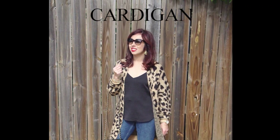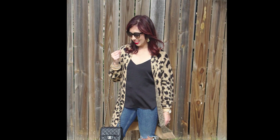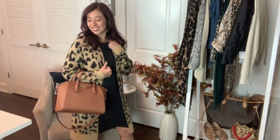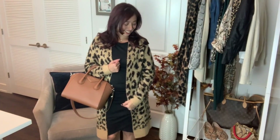Cardigan. Look no further than this cute and cozy cardigan from the Nordstrom Anniversary Sale. This is a great layering piece that you can easily dress up or down. Wear it with leggings or your favorite black dress like I did here. So many options with this one.